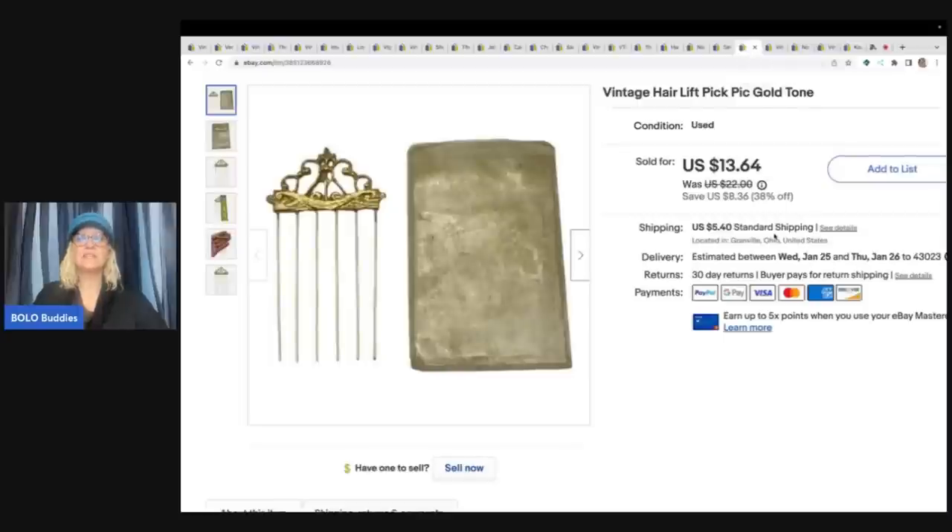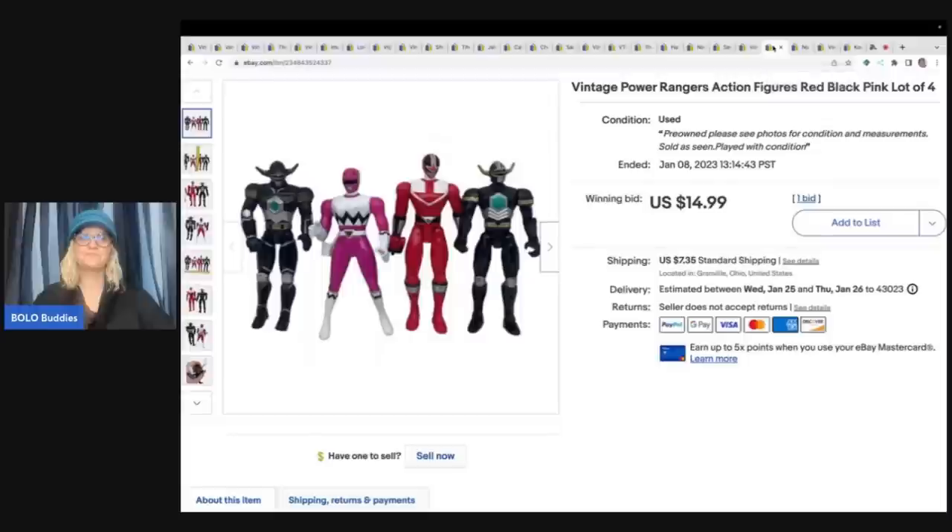This is a vintage hair pick and it says I got it at the Goodwill bins. I don't specifically remember picking it up - I've bought several bags of hair accessories and it may have been in one of those lots. I sold it for $12 and the buyer paid shipping.